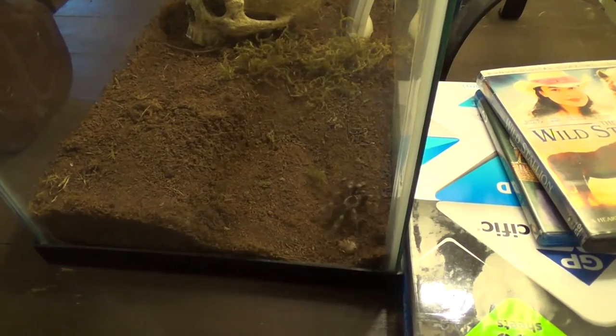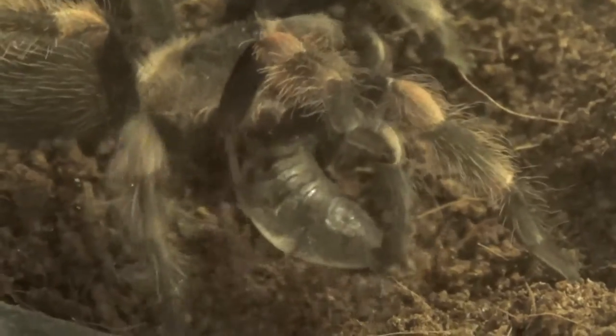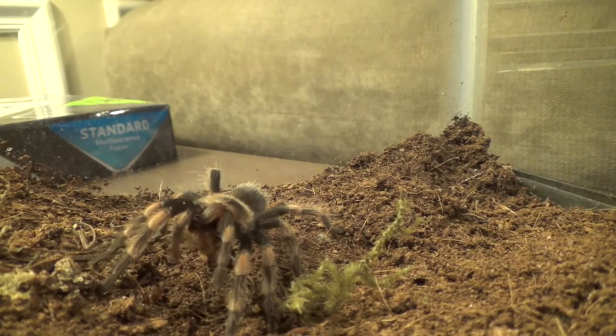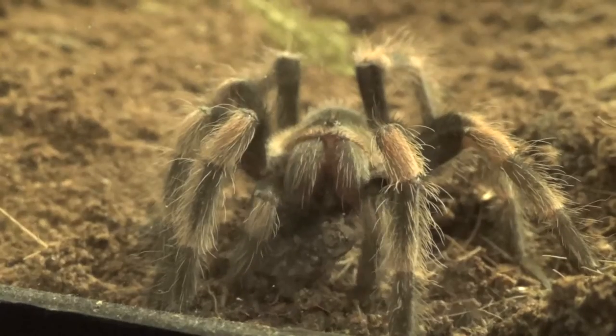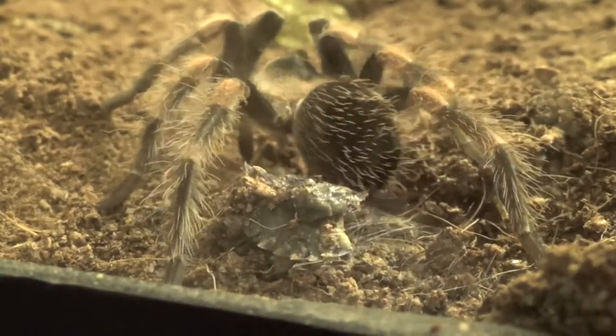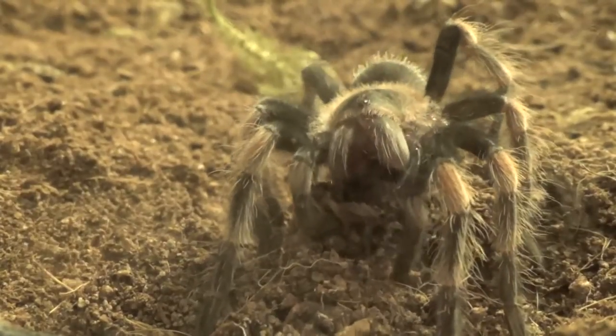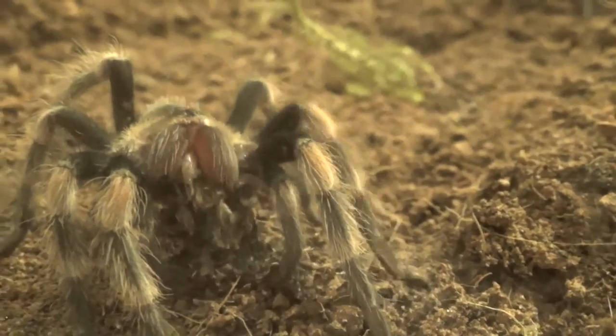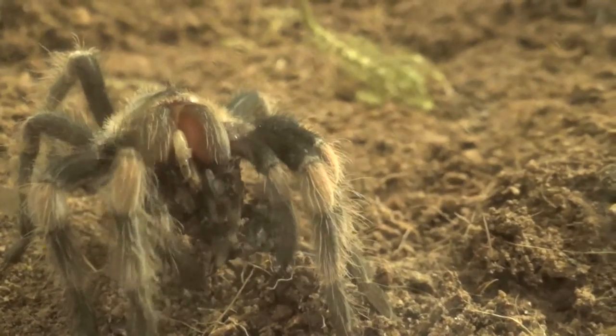Hello everybody, this is zax299. In this video you'll see me feed my Mexican red-kneed tarantula, and you'll see the fight for survival for both my hungry spider and the desperate roach. You'll see the fight, the battle, and as Soda my Mexican red-kneed tarantula wins and begins to eat her meal, she does something more interesting and cocoons the remaining carcass to the dirt so she can rip it apart piece by piece and devour every last morsel. It's all coming up right here on my channel.